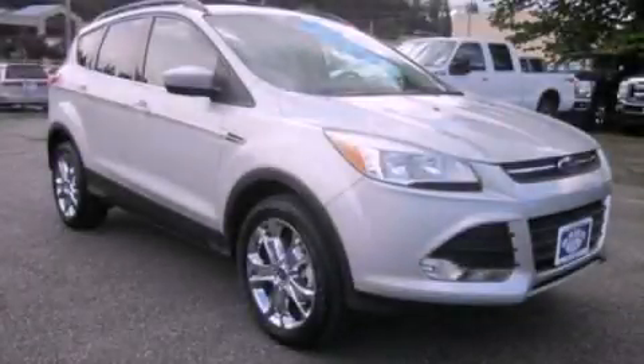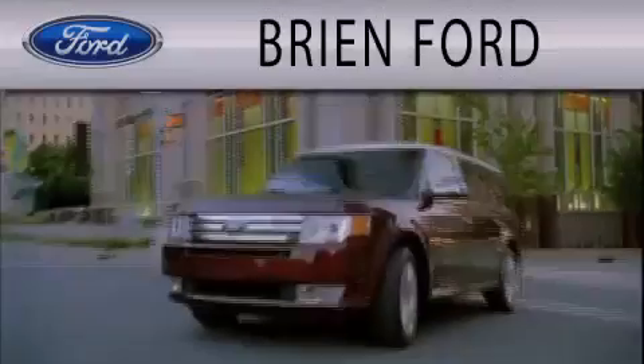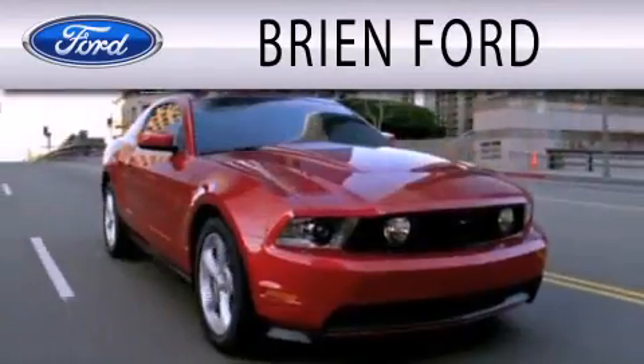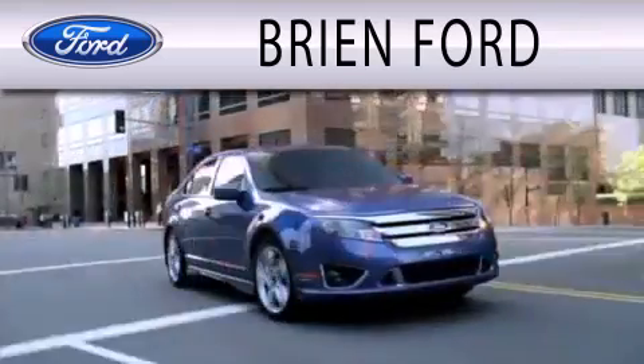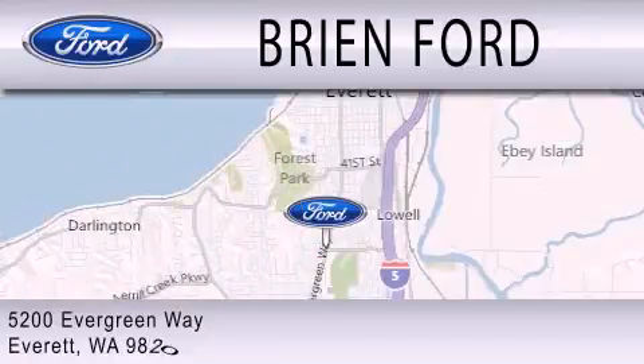Contact us today to schedule your opportunity to see this automobile in person. Brian Ford is dedicated to doing everything possible to ensure that the experience you have selecting your next vehicle is as pleasant as possible. We are located at 5200 Evergreen Way in Everett.